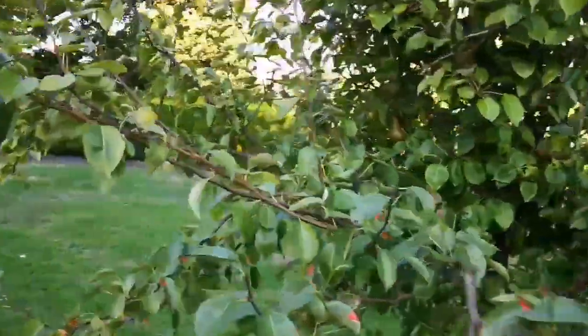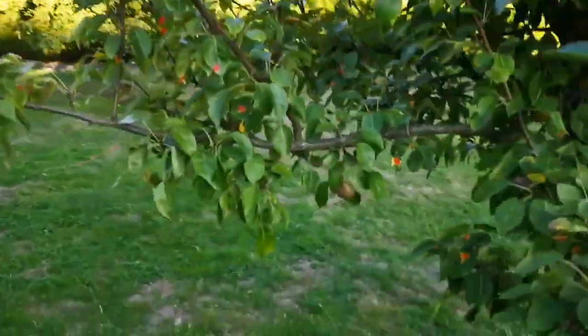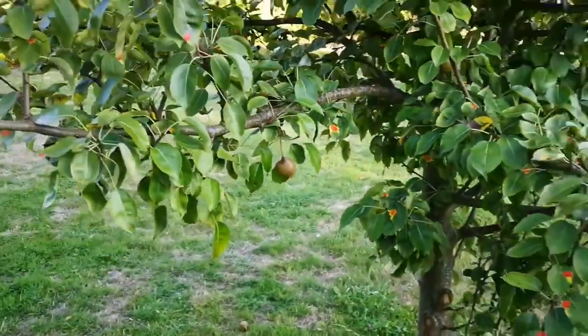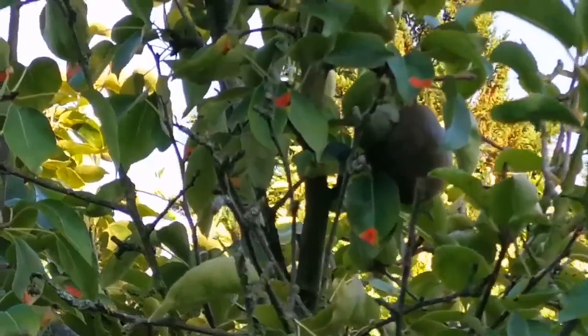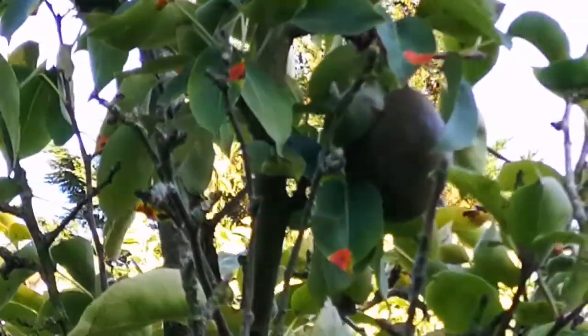The lower branches don't have any fruit, or if there are any they are small and not attractive, so people have not taken them. They are rock hard at this moment — practically not worth it. But that big one on the top is beautiful, the size of a fist — quite large.